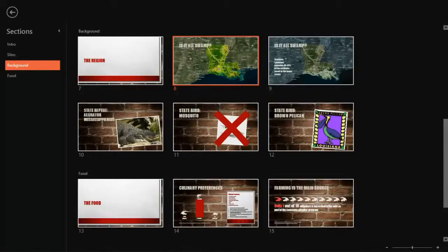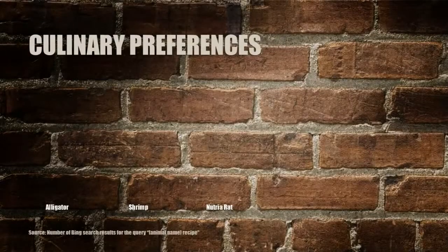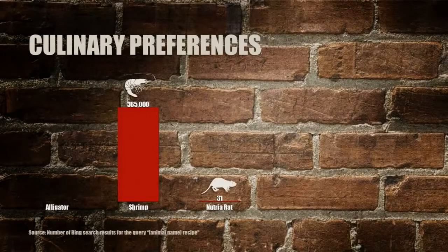Did you select all that with the stylus when you were in the menus? No, with my finger — I use them interchangeably. Now I simply pinch to go into the slide navigator, which gives me a thumbnails view, and I can jump between sections. On this slide — who got more recipes on the web, Nutria Rat or shrimp? Pretty sure it's shrimp, but I'm curious about how many Nutria Rat and alligator recipes there are. I tapped these and they come in — indeed you were right, shrimp got it. I'm using trigger animations to make the chart more interactive.